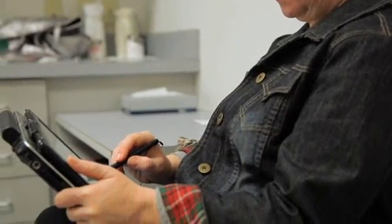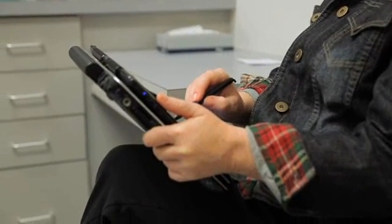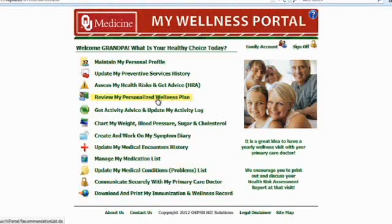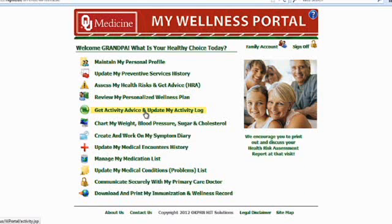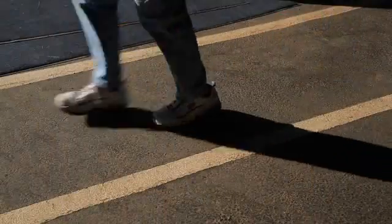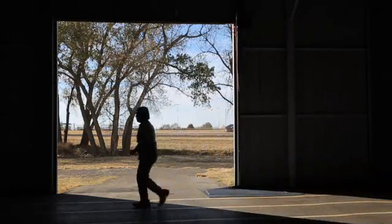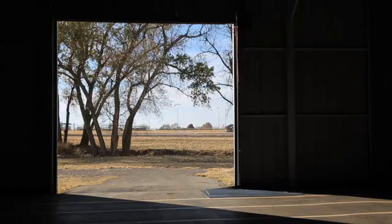The reason we called it My Wellness Portal is because it's actually about what preventive services would benefit you as an individual given all of your risk factors. So if you ride a bicycle, it recommends a bicycle helmet, but if you don't, it doesn't. And if you smoke, it recommends smoking cessation, but if you don't, it doesn't. So it's truly personalized, and it certainly makes it more person-centered. And that's what we found in the study — people felt that their care was more patient-centered.